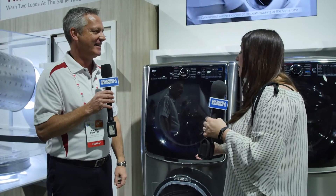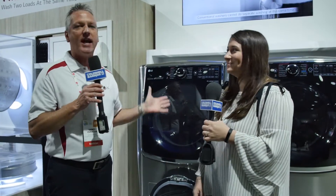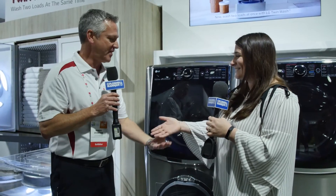I desperately need this! If someone wants to find out more about this product, where should they go? The LG.com website has a little bit of everything on there, including everything we're talking about here at CES. Well Randy, thank you so much — I love this product. It was great meeting you. Thank you very much.